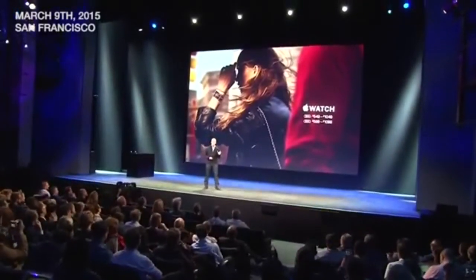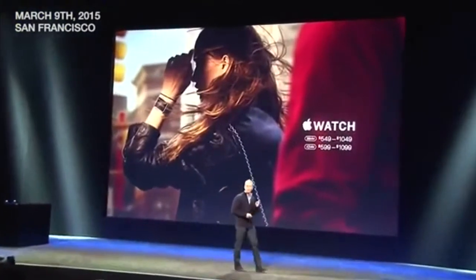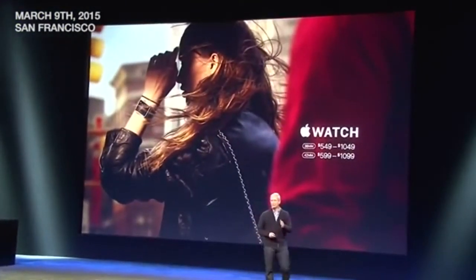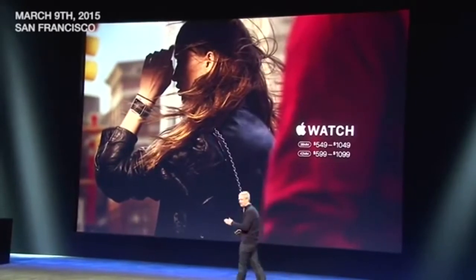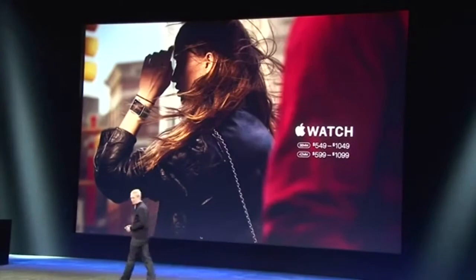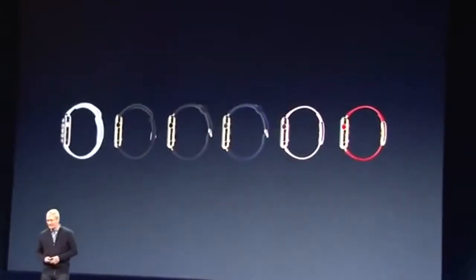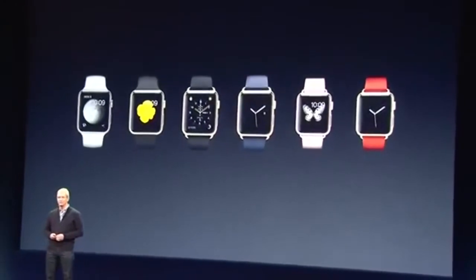The Apple Watch Collection comes in two sizes. The 38mm starts at only $549 and ranges to $1,049 depending upon your selection of the watch band. The 42mm is only $50 more.